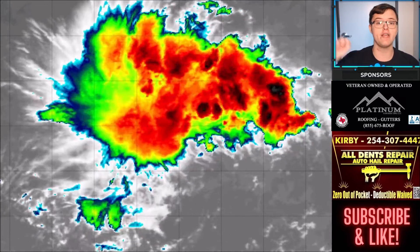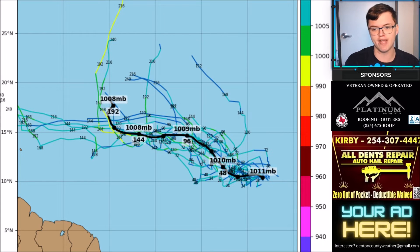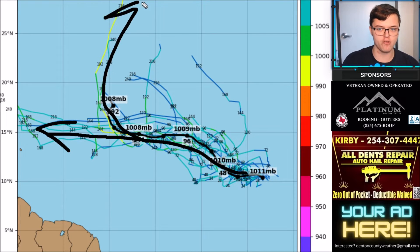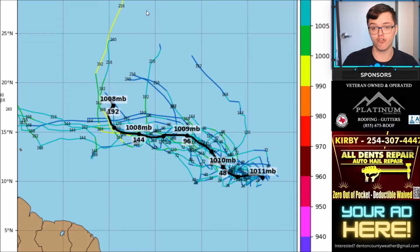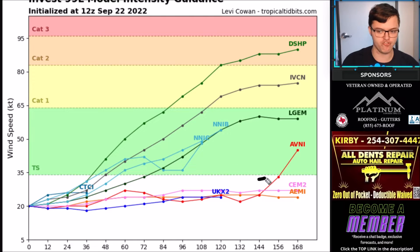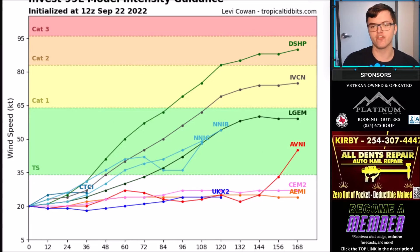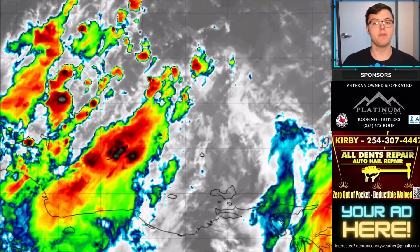Invest 99L in the central Atlantic has a 30% chance of developing with a small amount of convection and no organization at this time. Long term, it could track west toward the Lesser Antilles, or some computer models bring it north and northeast. Models are split — some show it won't become anything, while others develop it into a category one or two hurricane, which remains a low probability but something to monitor long term.